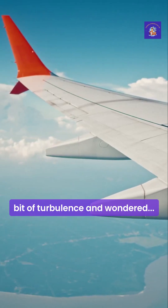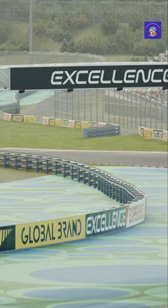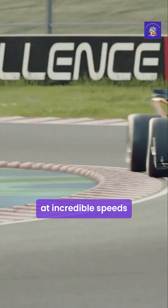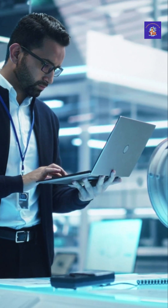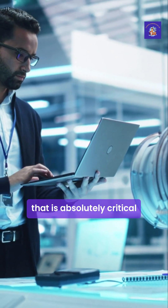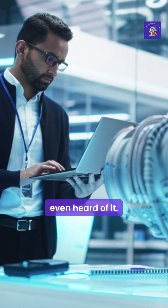Have you ever been on a plane, hit a bit of turbulence, and wondered, how does this massive metal tube stay in the sky? Or how can a racing car corner at incredible speeds without its chassis just twisting apart? The answer isn't magic. It's a field of engineering that is absolutely critical to our modern world, yet most people have never even heard of it.